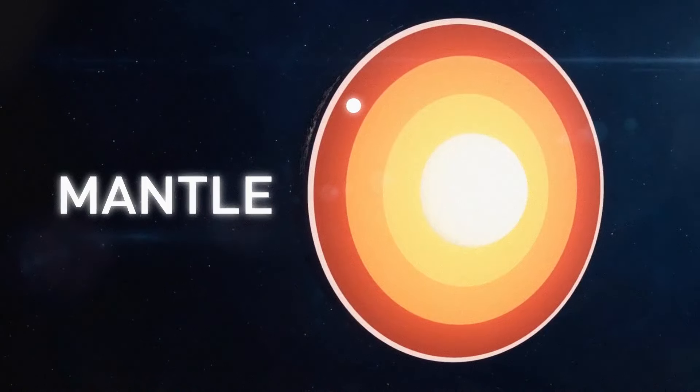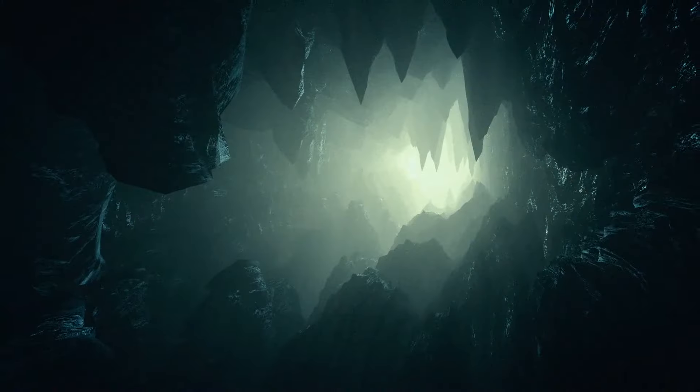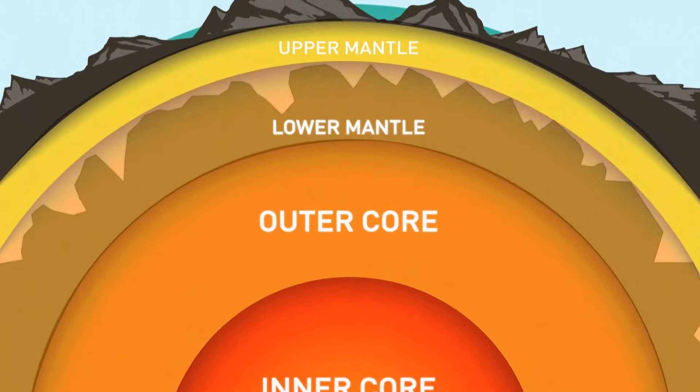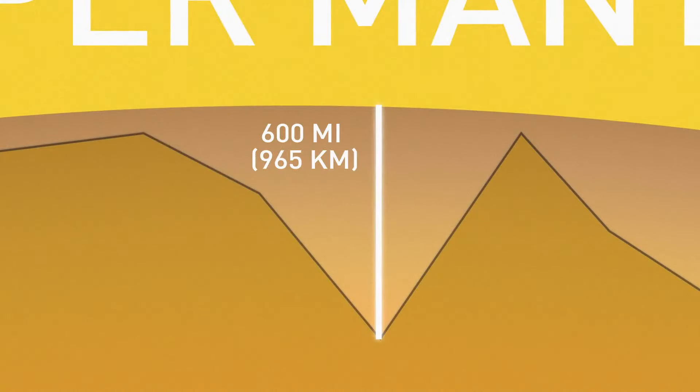The transitions go down 250 miles and then 410 miles. In this bottom layer, scientists keep discovering hidden landscapes. The mountains in the mantle are more rugged and much larger than the ones on the crust. Scientists found a mountain range with peaks higher than Mount Everest — some of them are as high as 600 miles.